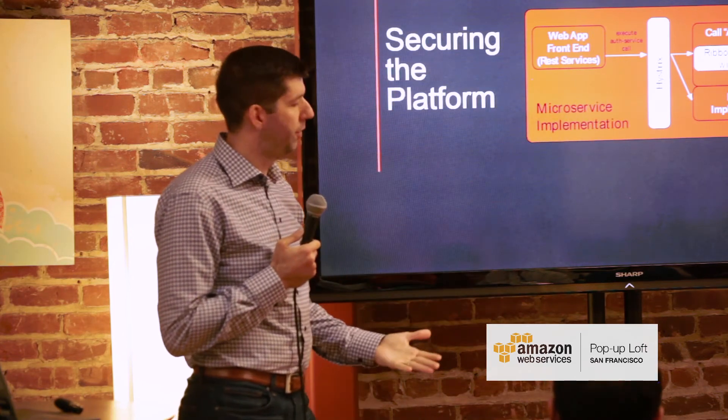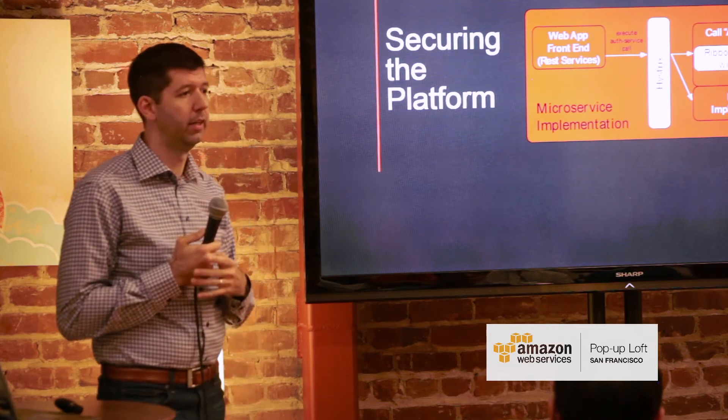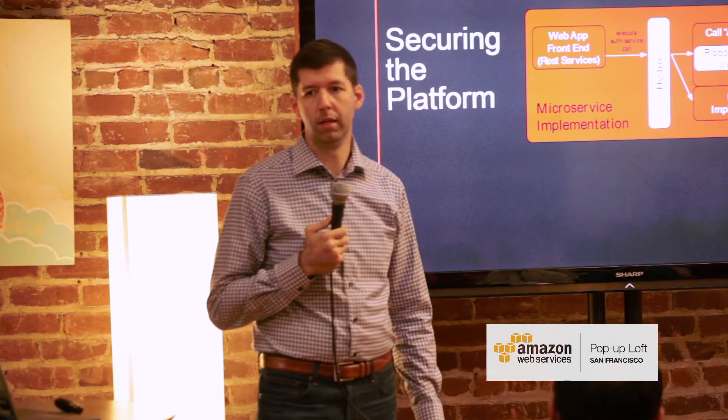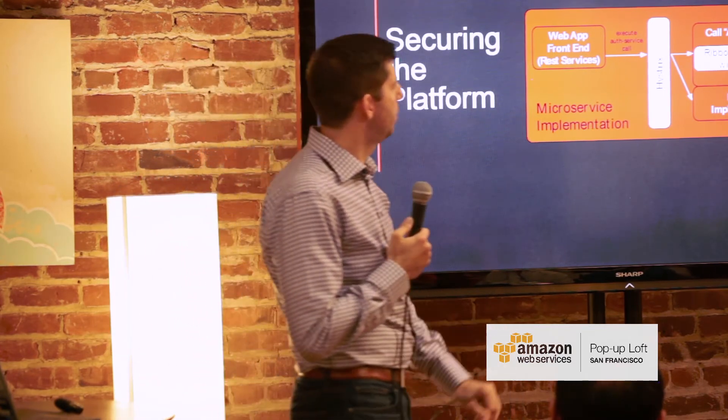Hopefully what developers get is a system that's very secure out of the box and they don't even have to worry about security. A lot of thought goes into how we can make security transparent, how we can make it secure by default — these kinds of things.